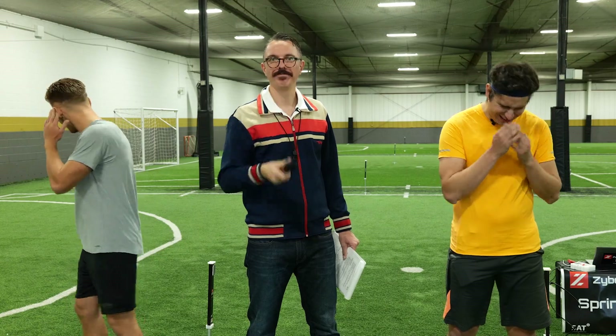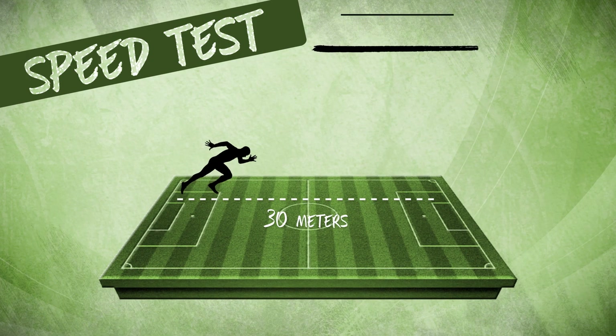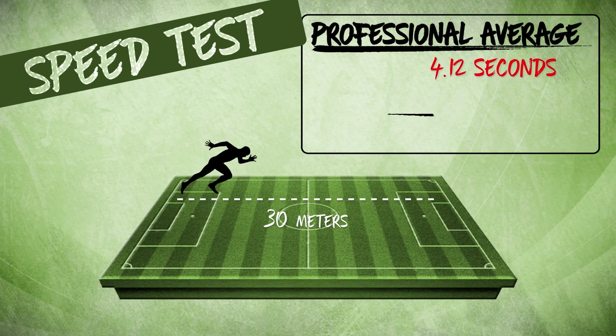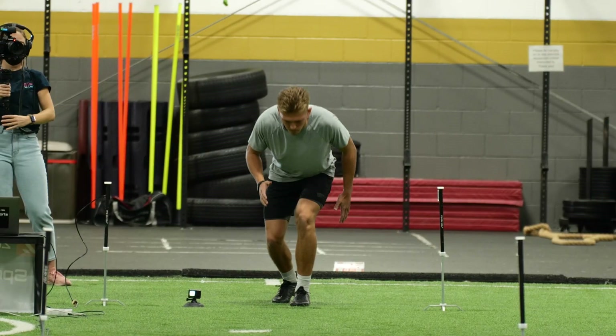Test number one. First up today we have the speed test — a 30 meter dash to the finish line. A professional soccer player would do this in around 4.12 seconds, and the world record is 3.81 seconds. Isai, are you feeling confident? Yeah, very confident. A man of few words, but powerful words. And David, when was the last time you ran 30 meters? My cat peed on my bed and I had to chase it. So first up we have Isai. Best of luck, when you're ready.